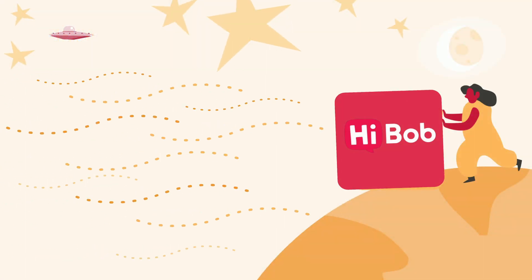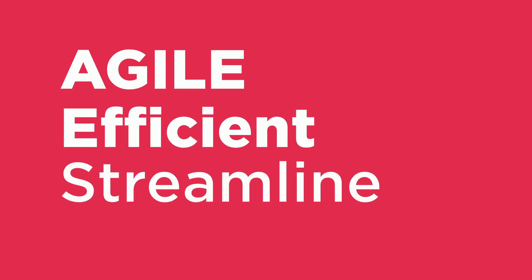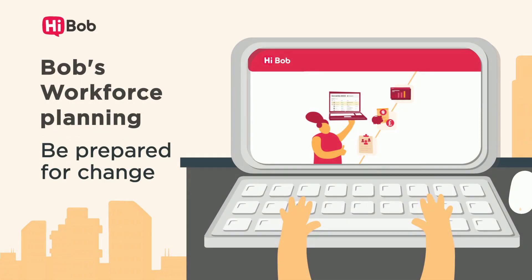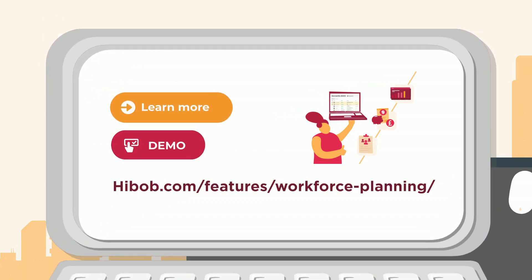Bob's Workforce Planning keeps you safe when the winds of change blow. Be agile, be efficient, and streamline the process from end to end. To learn more, visit highbob.com/features/workforce-planning.